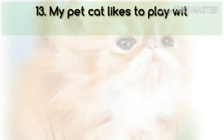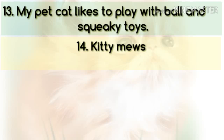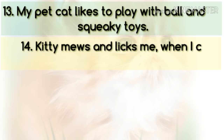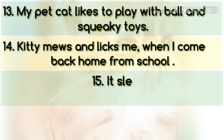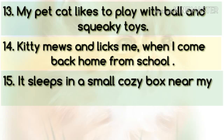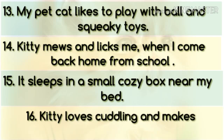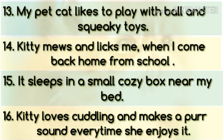My pet cat likes to play with a ball and squeaky toys. Kitty meows and licks me when I come back home from school. It sleeps in a small cozy box near my bed. Kitty loves cuddling and makes a purr sound every time she enjoys it.